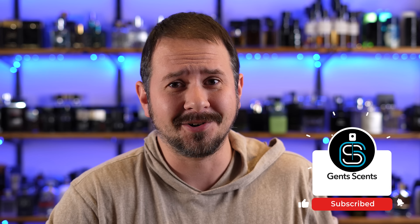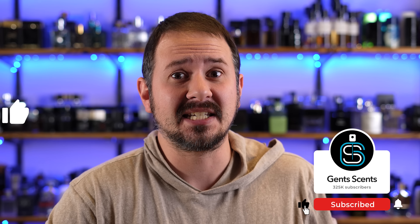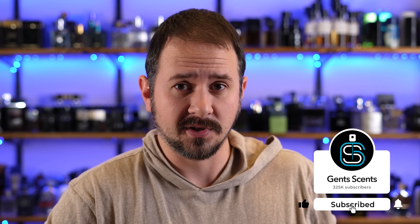And honestly, that's a big question: where to start? Because in case you were unaware, there are insane numbers of fragrances out there.